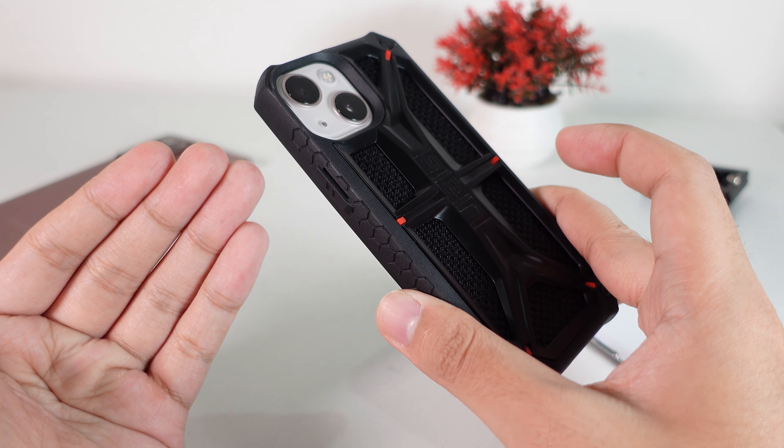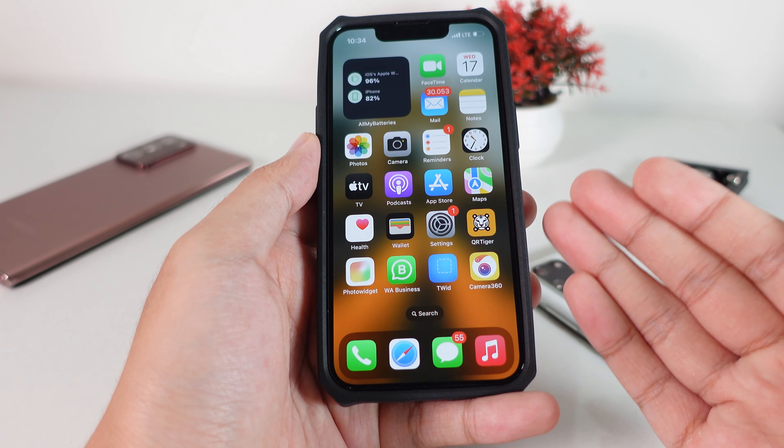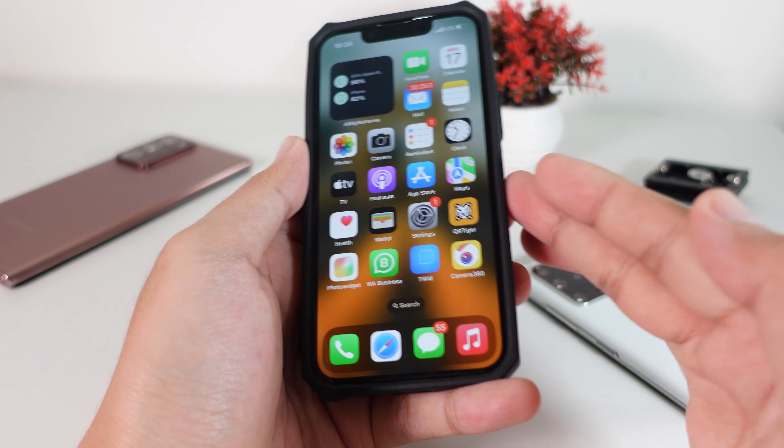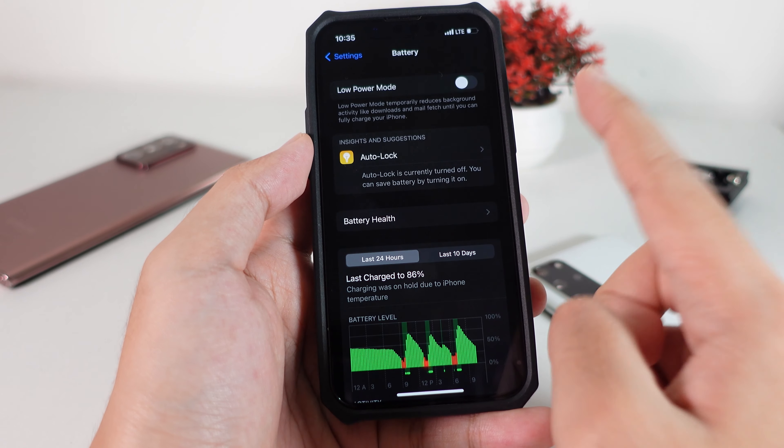So I recommend using a thinner case for better heat dissipation. Also, when you charge your phone, you may want to take it out of the case to prevent the temperature from getting too hot.